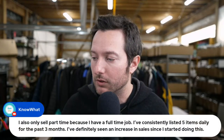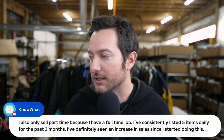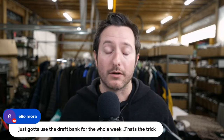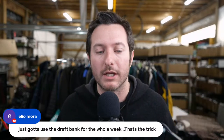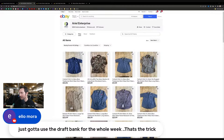Knowhat says he's been listing 5 items daily for the past three months part-time alongside a full-time job and has definitely seen an increase in sales. Elio says just use the draft bank for the whole week — that's the trick. But keep in mind the draft bank has a time limit: over 30 days, photos can disappear and listings get wonky. Use it only for short-term. You can also schedule listings out — I believe up to 45 days, or 21 days — one or the other.